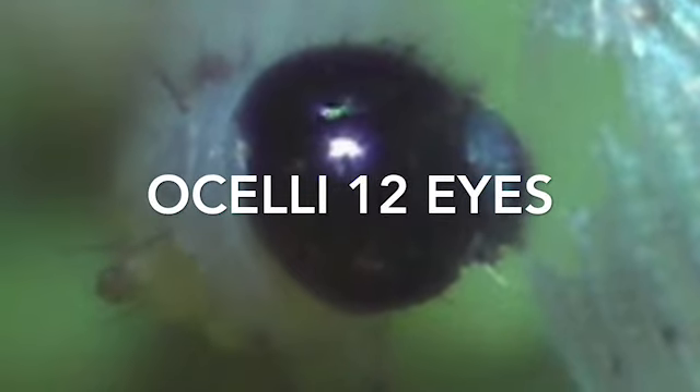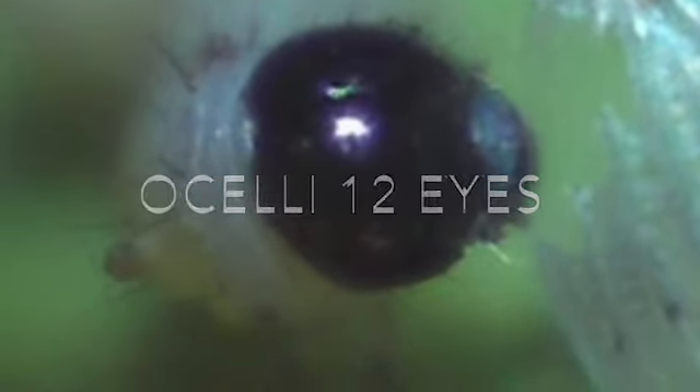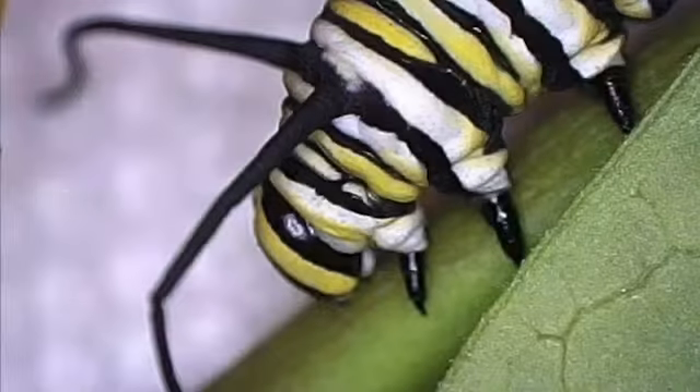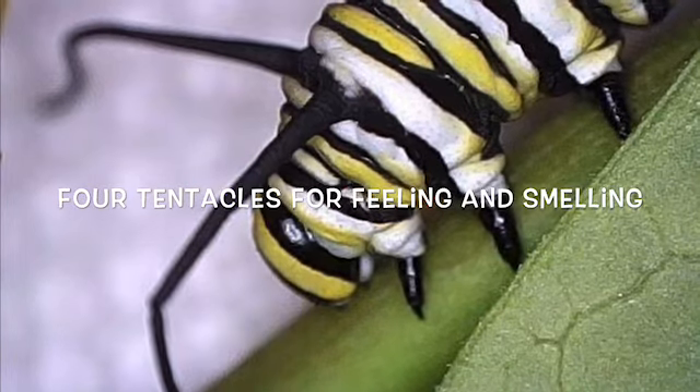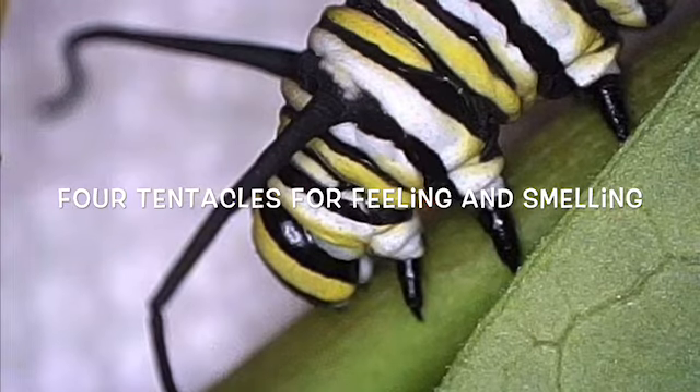Caterpillars have four tentacles — two on the front and two on the back — and their tentacles are used for feeling and smelling. The tentacles in the front of their body are much larger than the tentacles in the back.